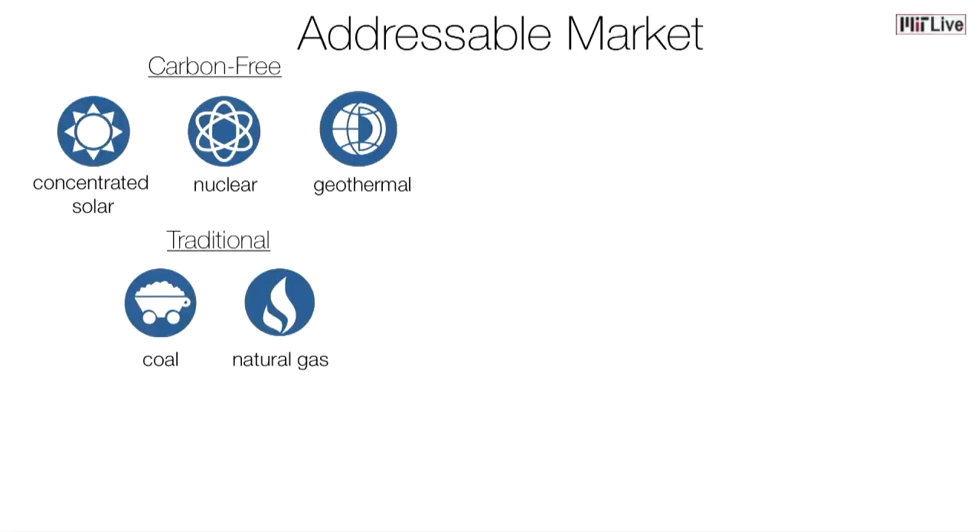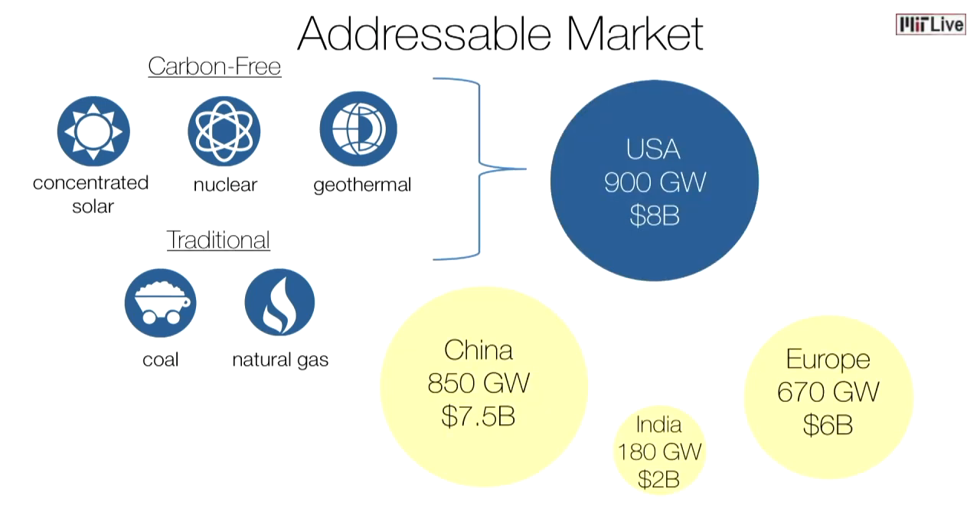Our addressable market is all thermoelectric power plants — coal, natural gas, as well as carbon-free sources like nuclear, concentrated solar, and geothermal. That represents an $8 billion market in the US alone, and over $20 billion internationally.